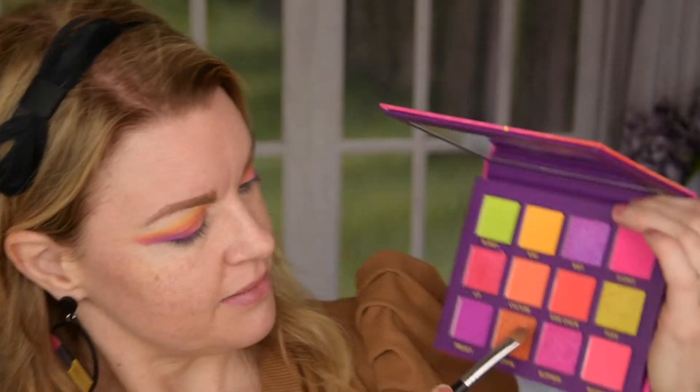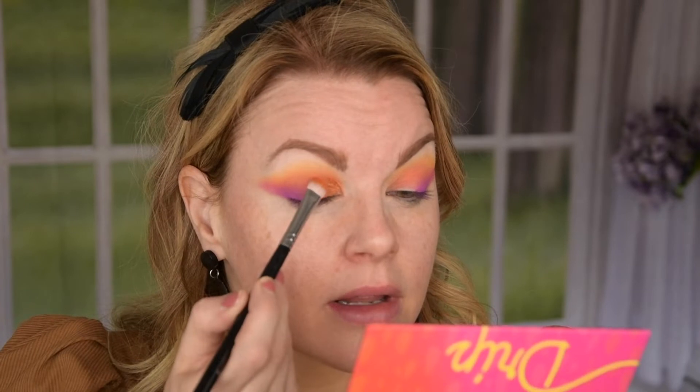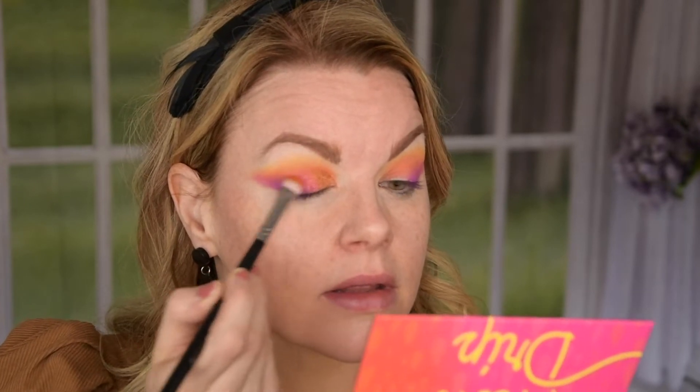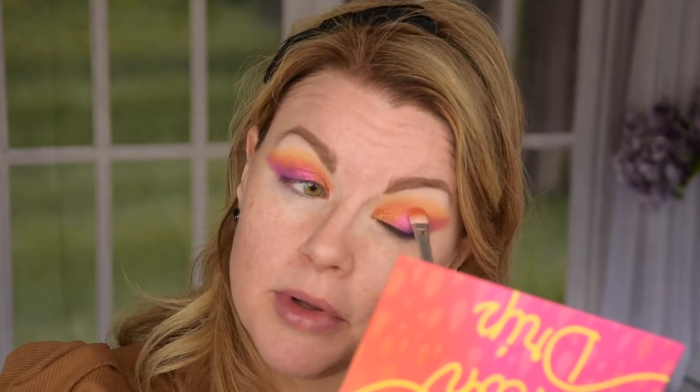I'm going to take one eye at a time. I am going in with this one now, and then this slippery pink one. Just over here — so that is very pretty. I'm going to do it on this eye as well. These shimmers — you get great pigment and they are super beautiful, like small glitter specks in them, as you can see.